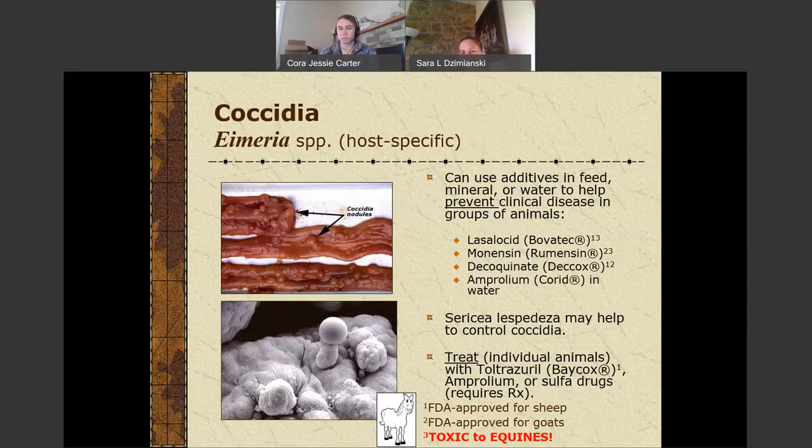Sericea lespedeza has some research showing it can help control coccidia similarly to coccidiostats. But if you have an animal with a heavy infection, you're going to want to treat with prescription products. Toltrazuril (Baycox), Amprolium, or sulfa drugs would all require a prescription. A lot of your sulfa drugs fall under the veterinary feed directive depending on how they're administered.